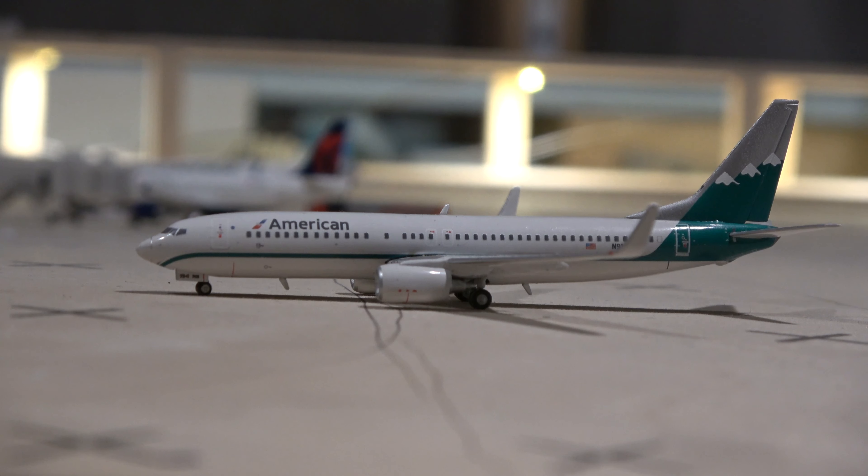Next in line is the American Airlines Boeing 737-800 in the Astro Jet retro livery, here on an upgauge from Dallas-Fort Worth. It's really cool to see Dallas now getting the 737-800 — a nice upgauge for American Airlines customers. This aircraft will be heading over to Alpha 8, the same gate the CRJ-700 just pushed from.